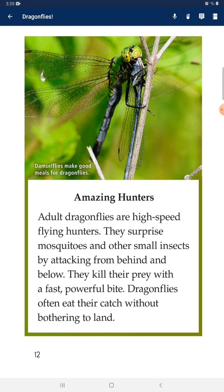Amazing Hunters: Adult dragonflies are high-speed flying hunters. They surprise mosquitoes and other small insects by attacking from behind and below. They kill their prey with a fast, powerful bite. Dragonflies often eat their catch without bothering to land.